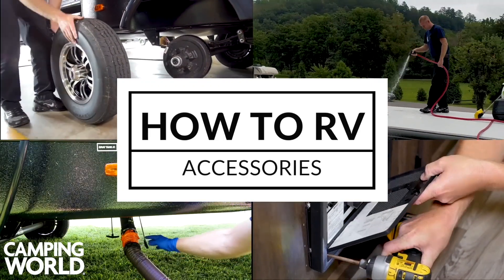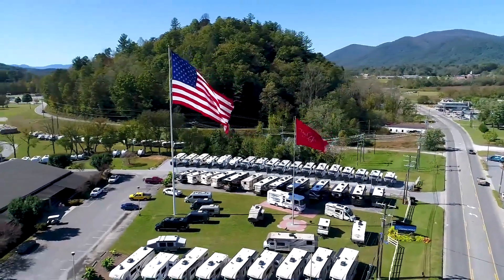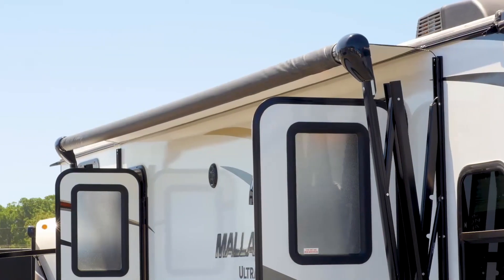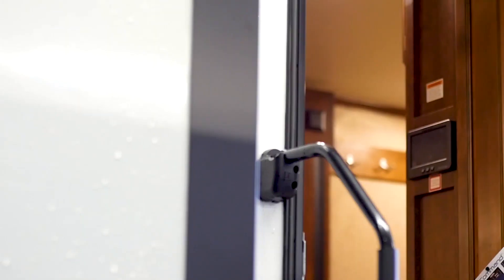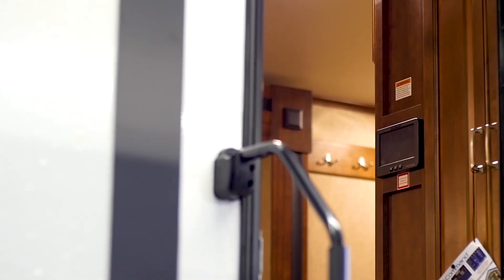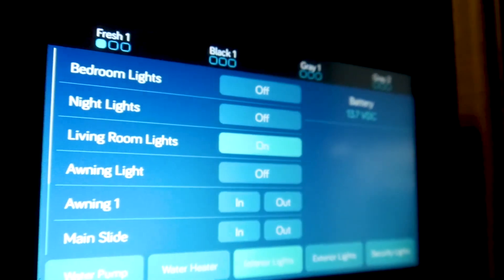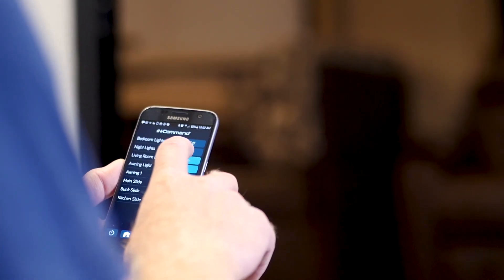Your RV comes equipped with many accessories, and you may also choose to purchase additional accessories from your local Camping World. Many RVs now include motorized awnings and can easily be added to an existing unit. These awnings can be controlled by one central control and monitoring device known as an in-command control system, which comes included in some units. This system can be mounted to an interior panel and can control and monitor most of the RV's systems.